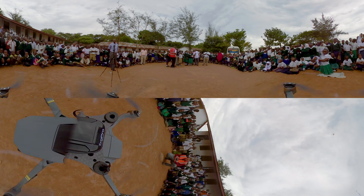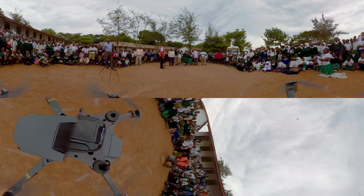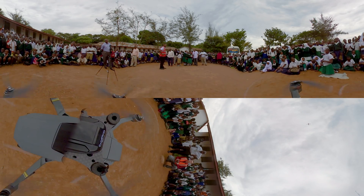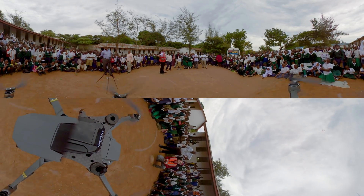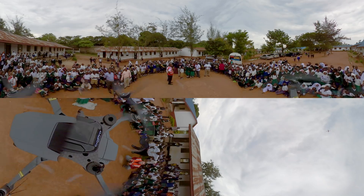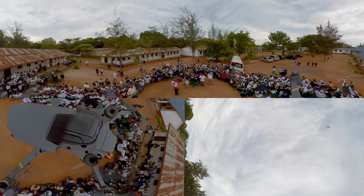You cannot do anything without mapping. What you want to do is not only create highly accurate, cloud-free, high-resolution maps, but you also want to create digital terrain models, for example, so that you can do flood modeling. And one of the best ways to do that is to use drones.